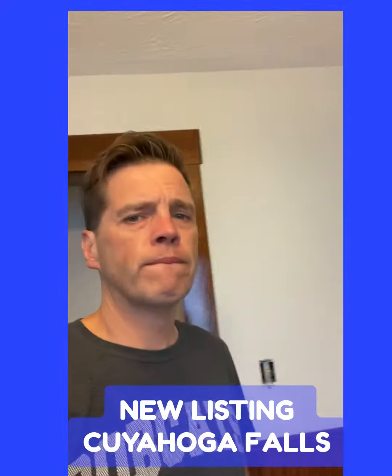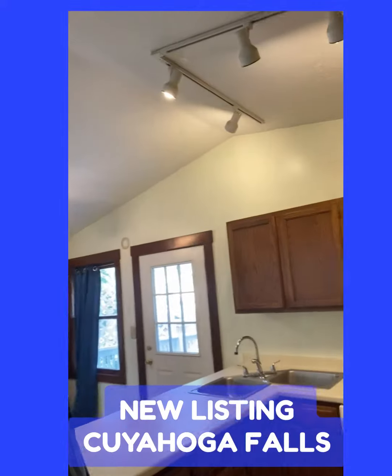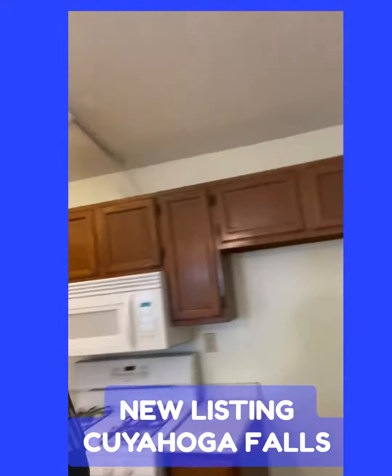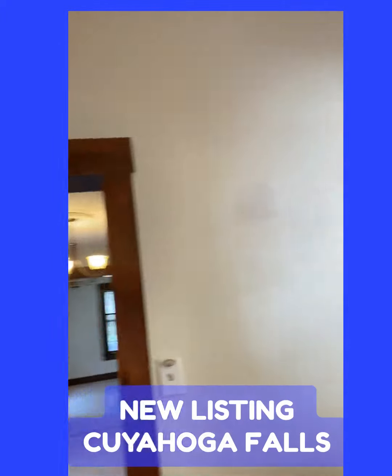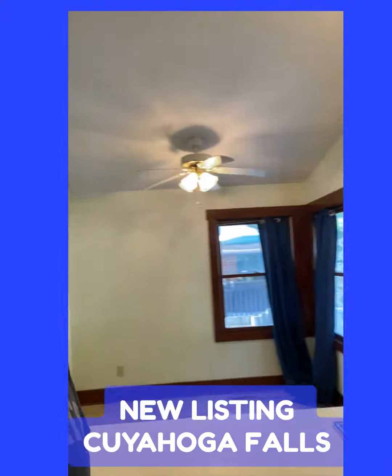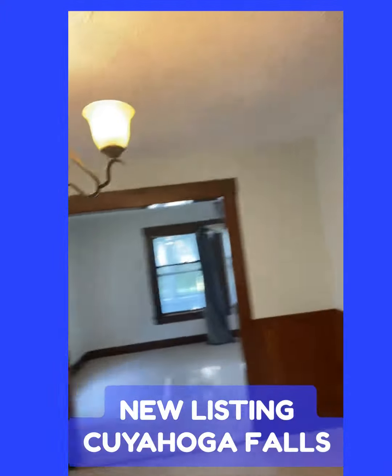Look at that glass block window. Kitchen — it's got an addition on the back with a vaulted ceiling. And there's a dining area over there.